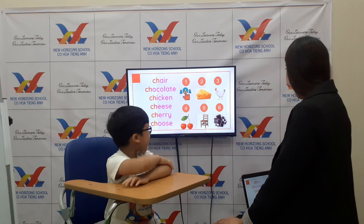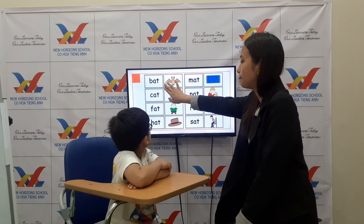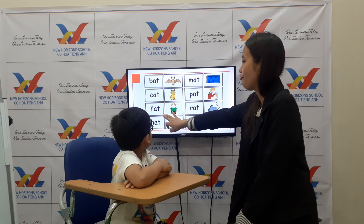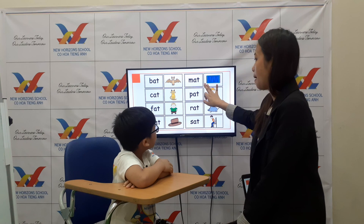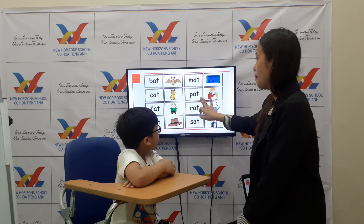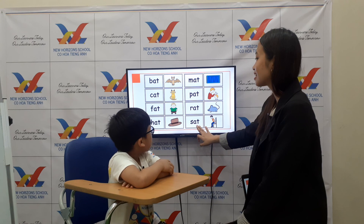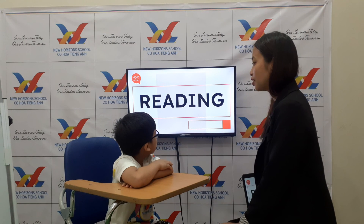Now let's go with this one. What is this? Bad, back, fat, hat, rat, and sat. Okay, good job! Now let's try to read.